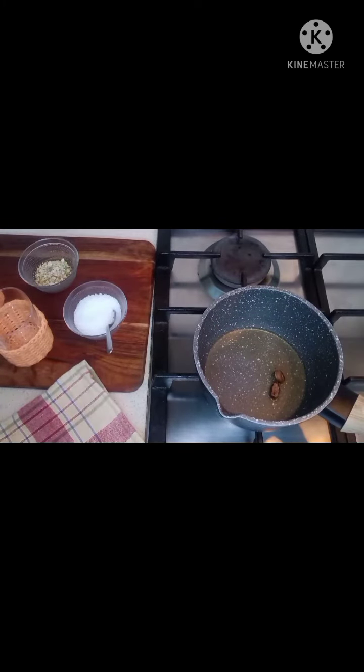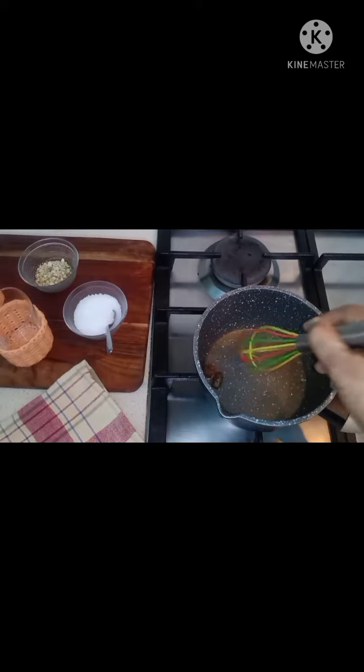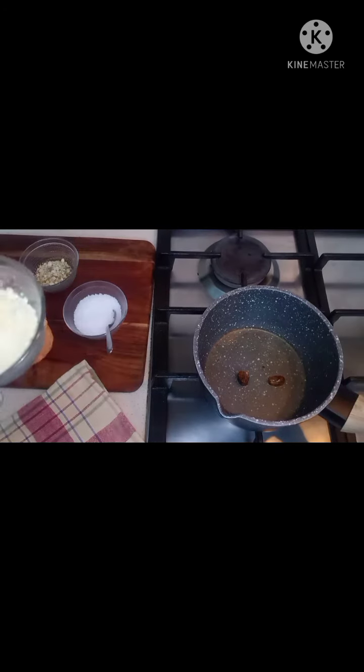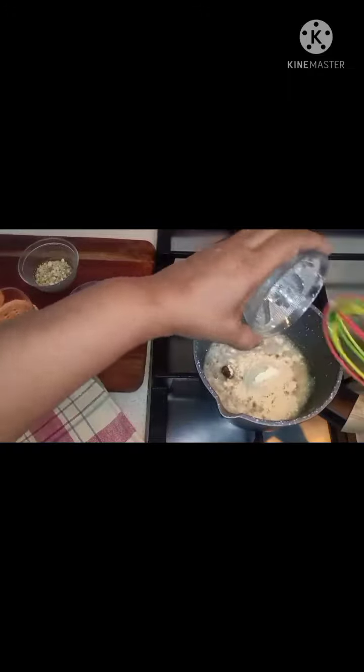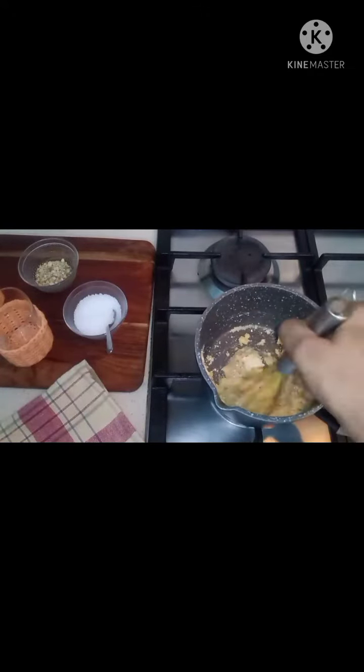This is really helpful at night because it helps in decongestion of the chest, and it's delicious. I used to have it as a dessert. To this I'm adding about two tablespoons of besan, or chickpea flour.